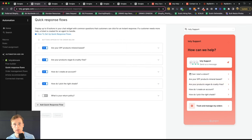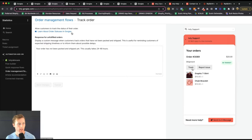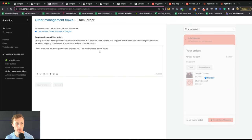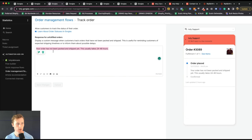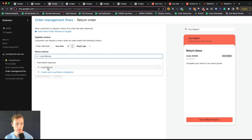This is going to automate a lot of the customer service inquiries you get. After quick response flows, you have what's called order management flows. This allows customers to take actions depending on their order status directly from the chat widget. You can allow customers to view tracking information. In this case, you have a response for unfulfilled orders — the order hasn't been packed and shipped yet — and this usually takes 24 to 48 hours.